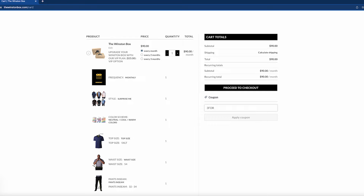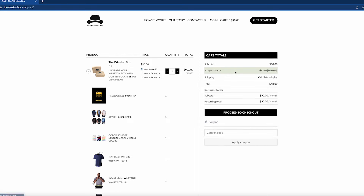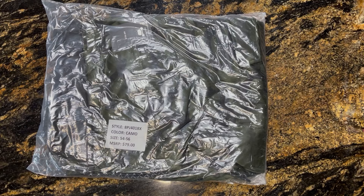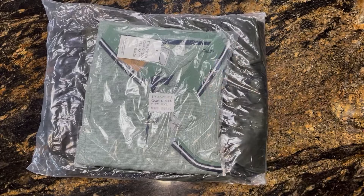My first box came within a week. The box came with four items: a polo, a short sleeve collared shirt, linen, sweatpants, and a pair of socks.